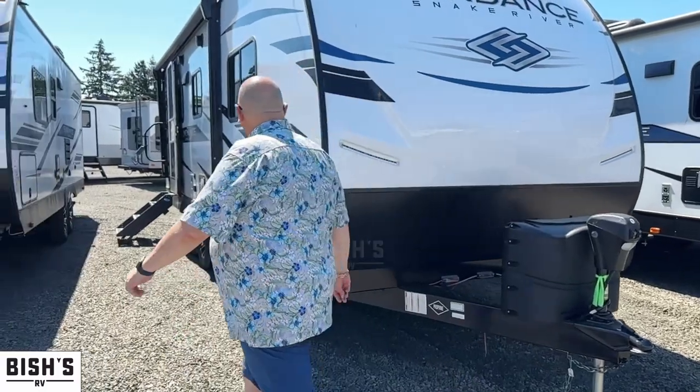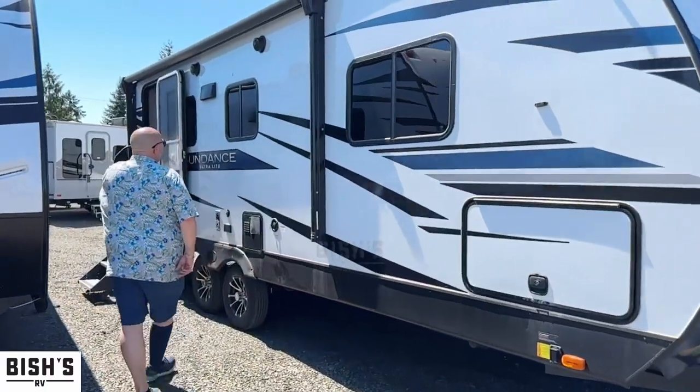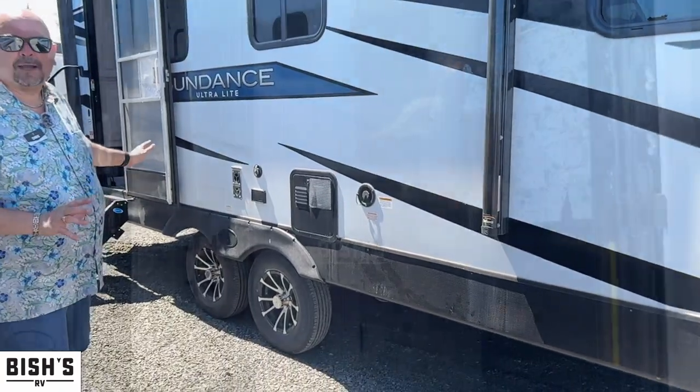Come check this out over here. You've got a nice power awning, outdoor speakers, and a really nice wheel and tire package. This is a beautiful trailer.